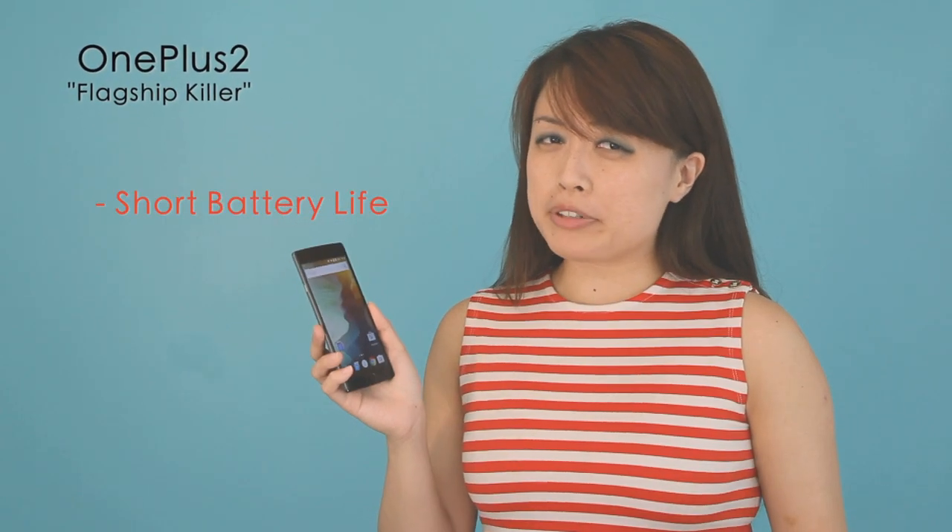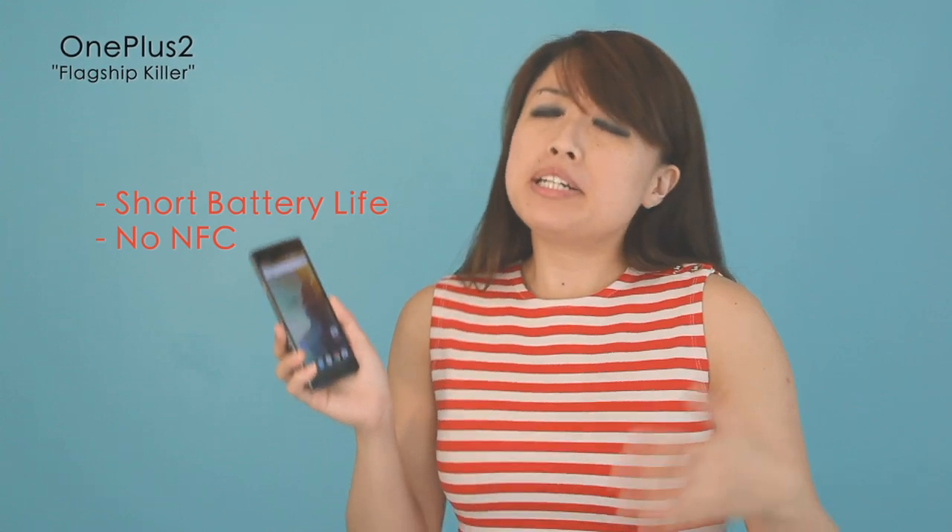I was bummed out by the phone's short battery life, and there's no NFC — but overall the OnePlus 2 is a pretty good deal. Check out my full review on Tom's Guide. I'm Sherlyn Lo.